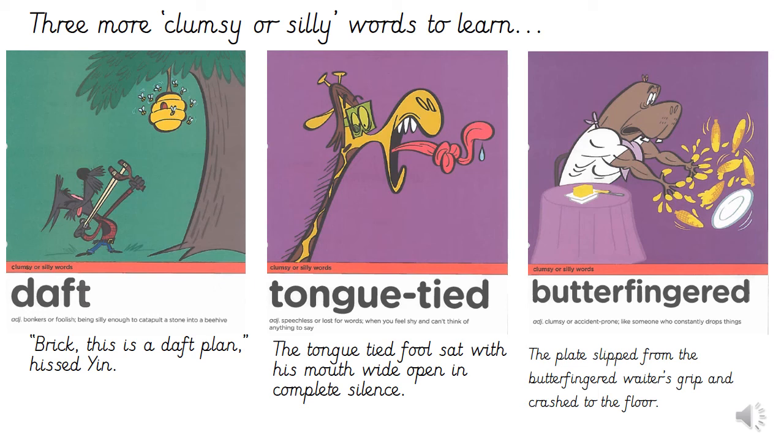Lastly, we have butterfingered, which is an adjective meaning clumsy or accident-prone, like someone who constantly drops things. For example, the plate slipped from the butterfingered waiter's grip and crashed to the floor.